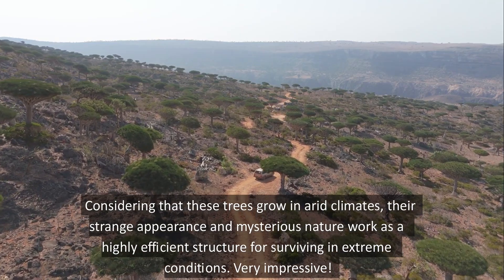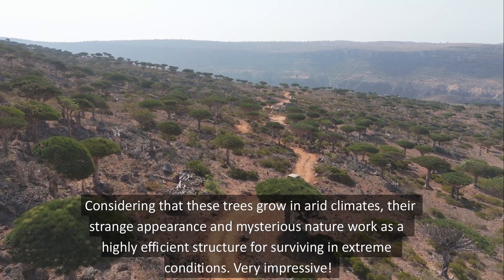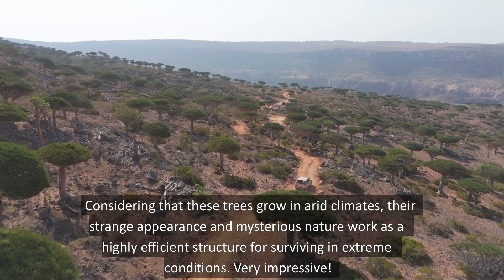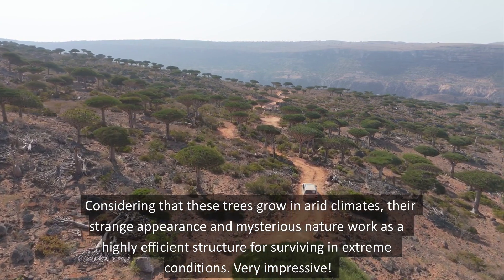Considering that these trees grow in arid climates, their strange appearance and mysterious nature work as a highly efficient structure for surviving in extreme conditions. Very impressive! I'll see you next time. Thank you.